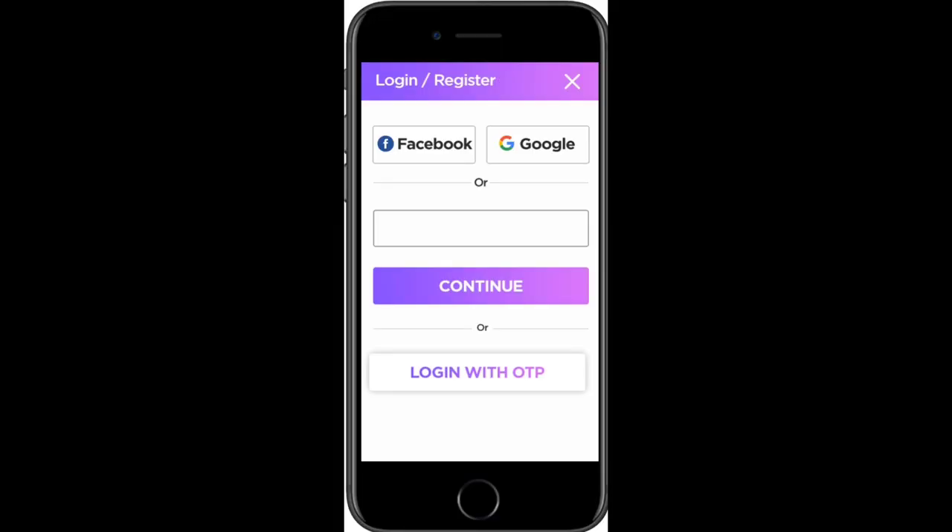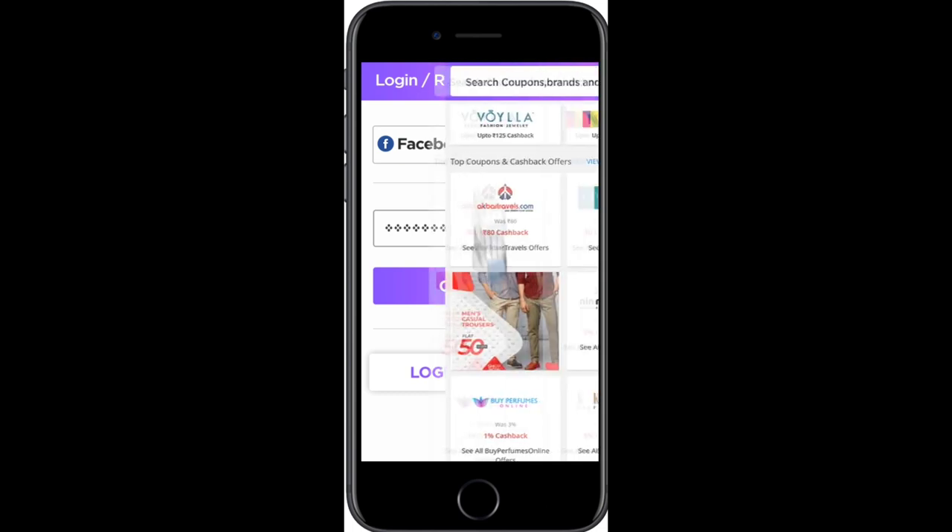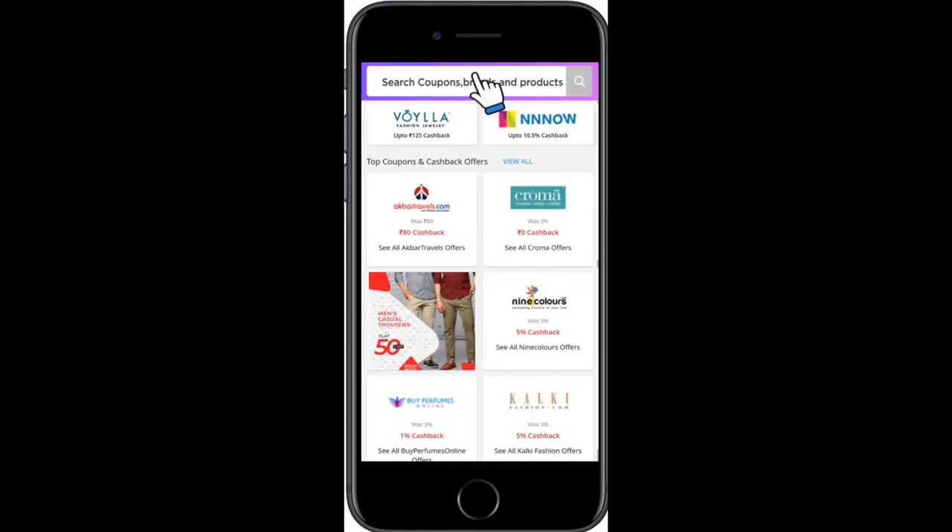If you want to save a lot of money, you can use platforms like Amazon, Flipkart, Myntra, or Jabong — there are a lot of websites available. I'll show you how to sign up: click on the link, sign up with your email and mobile number, and verify with an OTP.